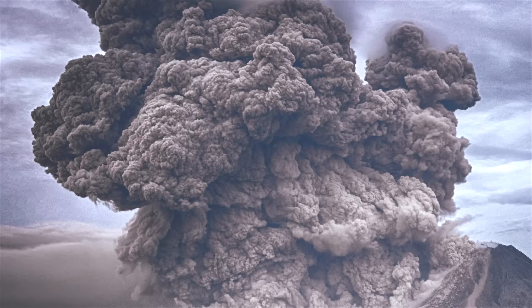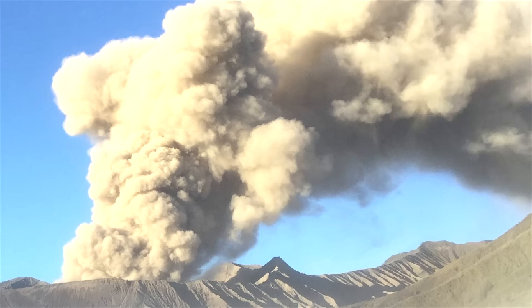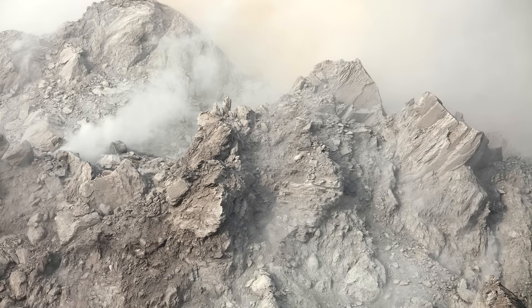Part of the eruption column then collapsed downwards, producing energetic pyroclastic flows which burned everything in a 20-mile radius. Then, due to the large amount of erupted material, a 9-mile-wide section of ground collapsed downwards, forming a massive caldera.